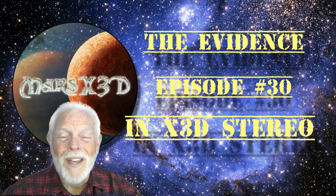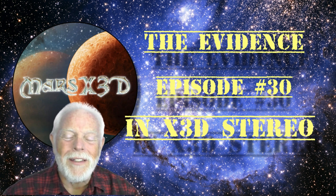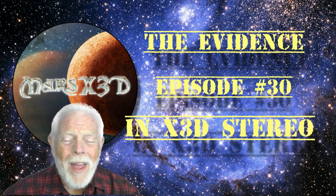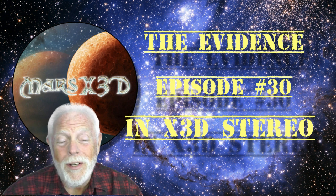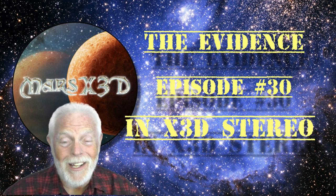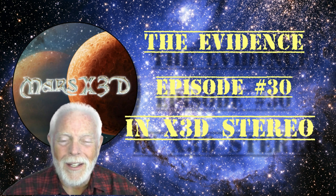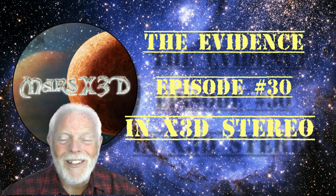Hi there, and welcome to episode 30 of 'To The Evidence.' This is your buddy Dave over at Mars X3D, and we have some real interesting things to look at today — a couple of similar items, one that I found and one that Keith Laney found, and also what I think are large-scale excavations taking place on Mars. For those of you new to the channel, check the link below to learn the simple technique of X3D viewing. This is a 3D stereographic YouTube channel — you have to view it in X3D, the simplest and least expensive way to view stereo.